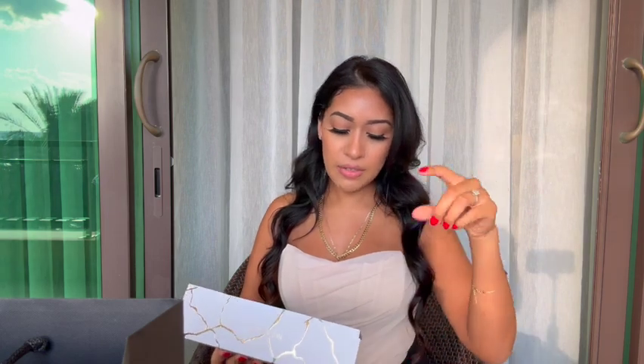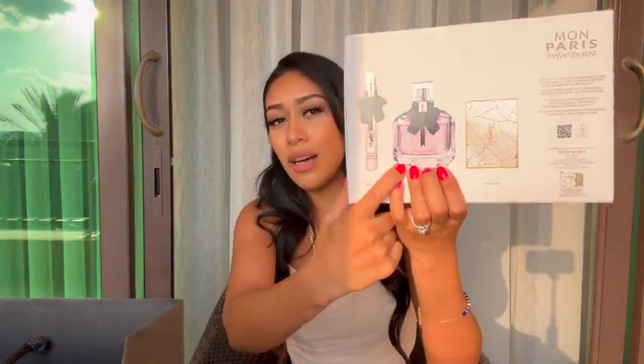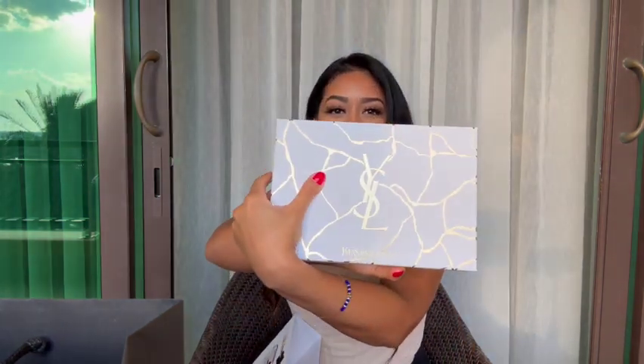I love the little travel vials because you can just load them up and fill them with whatever perfume you want. It makes it so easy to just toss in your purse and go. I don't want a heavy perfume bottle weighing down my purse. This is what the bottle looks like once you take the sleeve off.